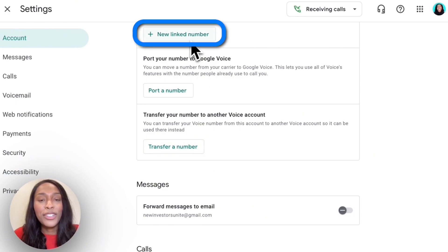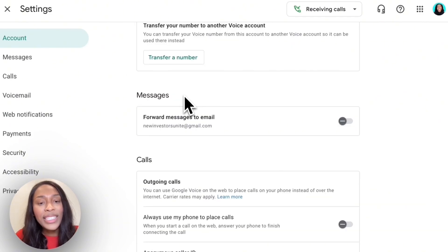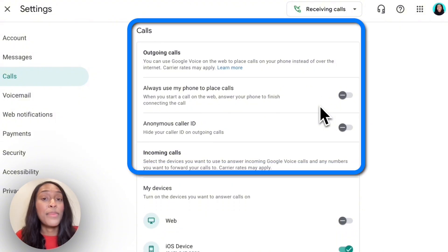If you have other business partners, you can add them to receive calls as well. If you want to move an existing number over to Google Voice because you've had it for a long time, you can click here and port your number. I personally created a new phone number for all of my Google Voice accounts. Scrolling down, we have messages — you can decide to forward the messages you receive to your email. Then there's the call section, and what most people don't know is that you can make outgoing calls to clients directly from your computer.